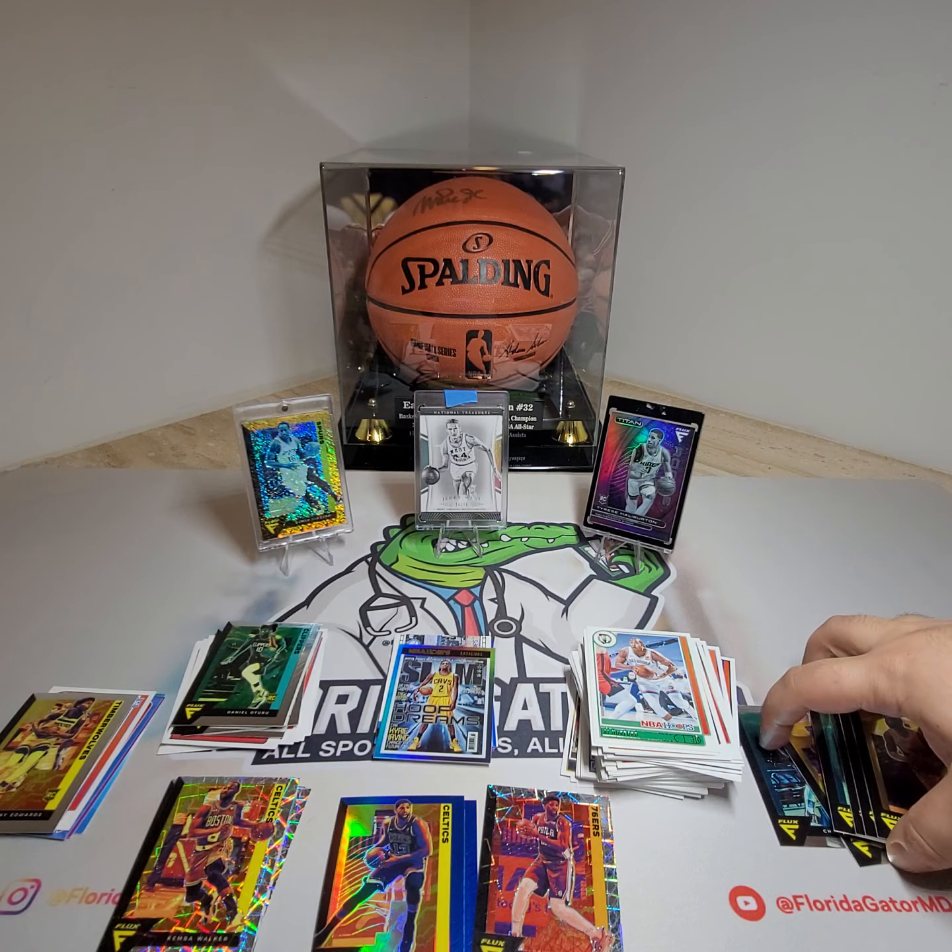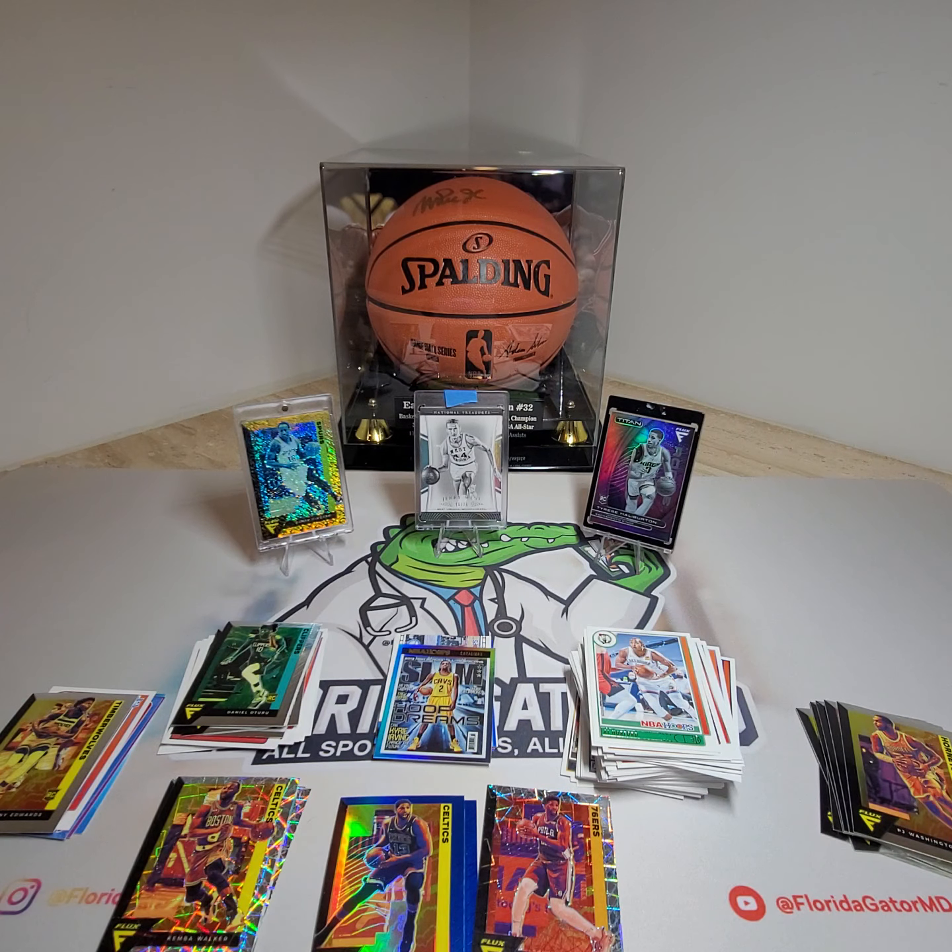Let's go ahead and open up the rest of these Flux packs. I think I got one more. The comparison might be fair so far — not bad. Joel Embiid Laser Prism, a blue Pascal Siakam not numbered, an Anthony Edwards rookie card, and a bunch of other Laser Prisms. But we want that rookie signature — something nice. We're due.